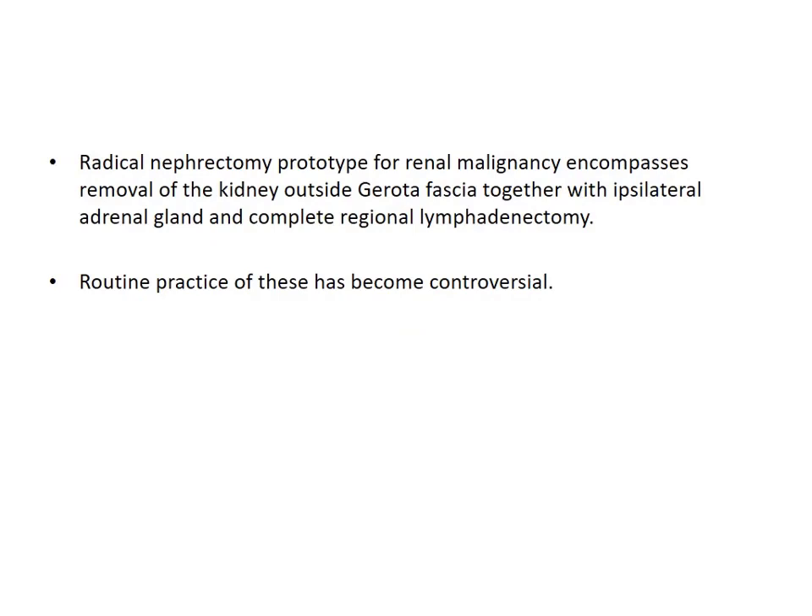The prototype of this procedure included the complete removal of the kidney with its fascia, perifascial surgery, together with the ipsilateral adrenal gland and complete regional lymphadenectomy. However, these additional procedures like adrenalectomy and lymphadenectomy as a routine have now become controversial.